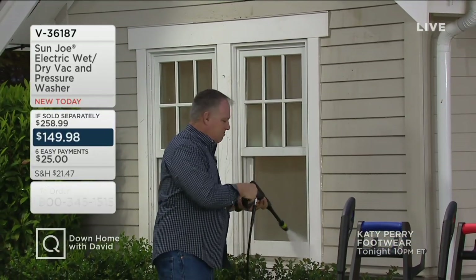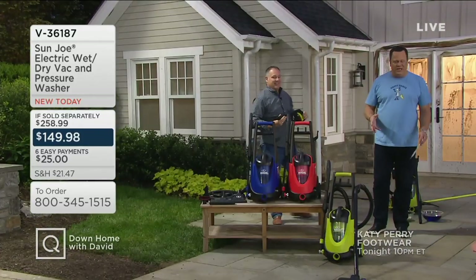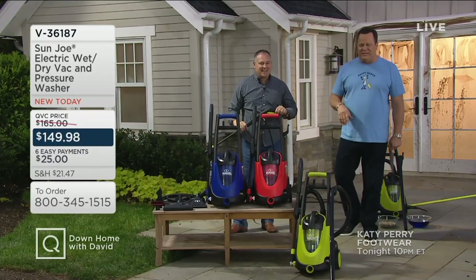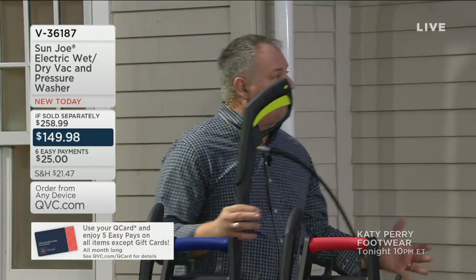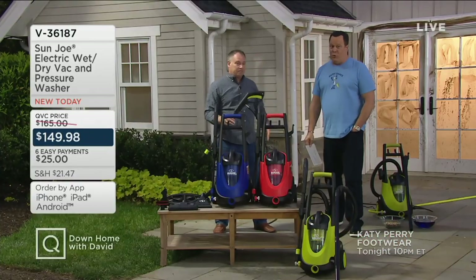Sean can go right from power washing into wet dry vacuuming without switching anything out — this is an extraordinary value. Welcome back, Sean. Sun Joe basically takes a look at everything and says: how can we make it easier for the average consumer? How can we put two things together that you normally couldn't — in this case, the pressure washer and the wet dry vac. Now we've got it all coming together in a choice of three colors, and we give you a three-year warranty.